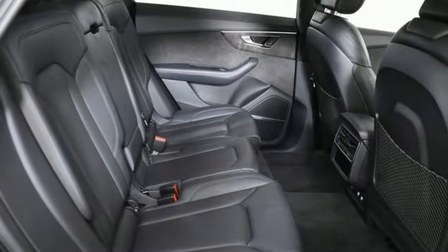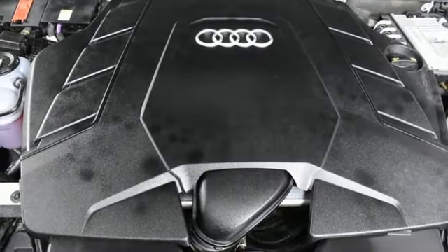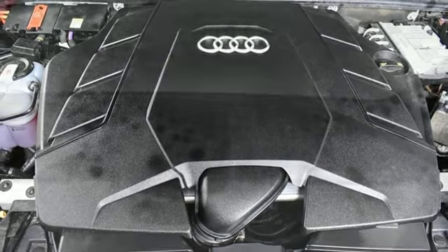Intercooled turbo V6 engine, four-wheel drive, integrated navigation system with voice activation, refrigerated box located in the glove box, and multi-zone climate control.